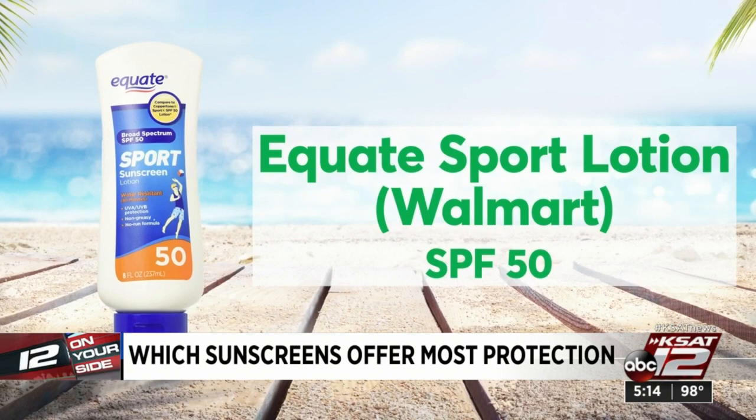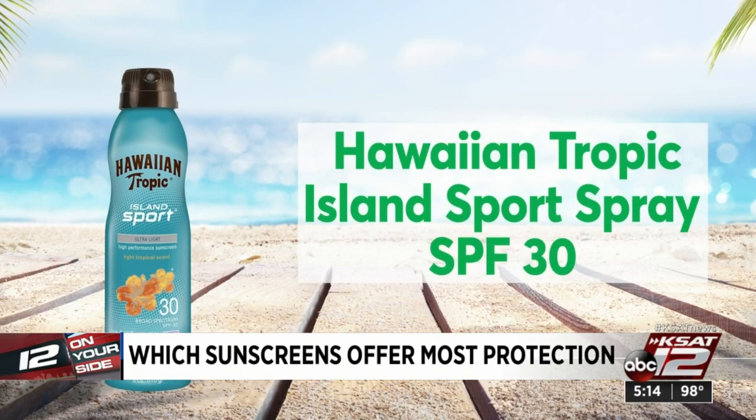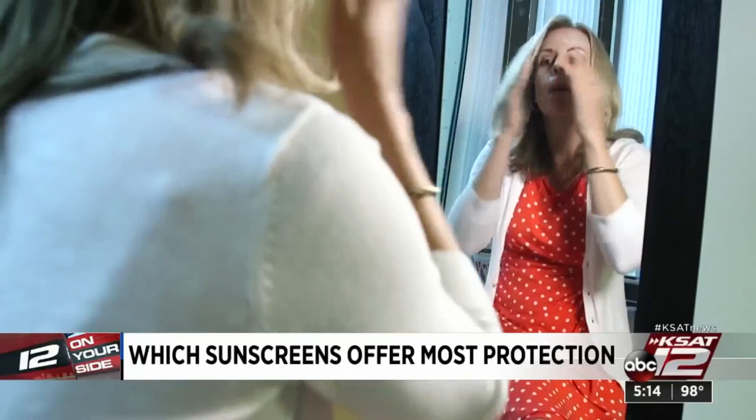When it comes to applying sunscreen, one common mistake is not using enough. The right way to apply a lotion sunscreen is to use a teaspoon per body part that's not covered by clothing. Sprays can be convenient, but tricky.